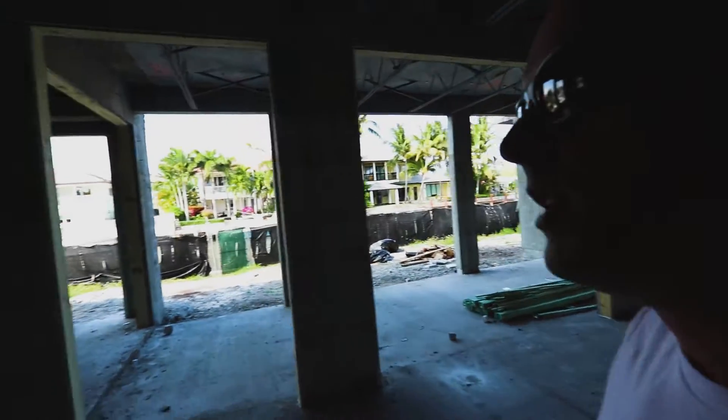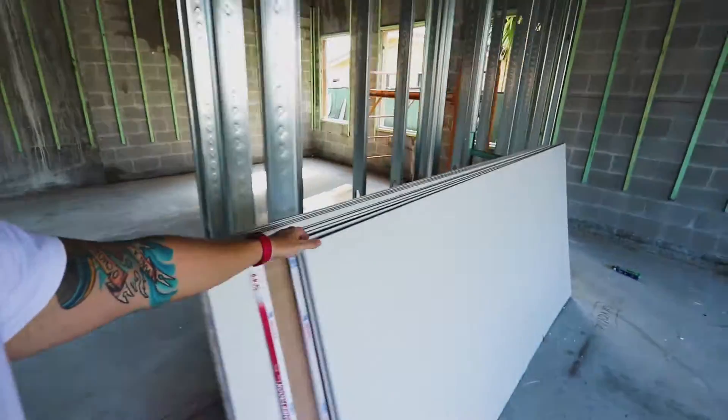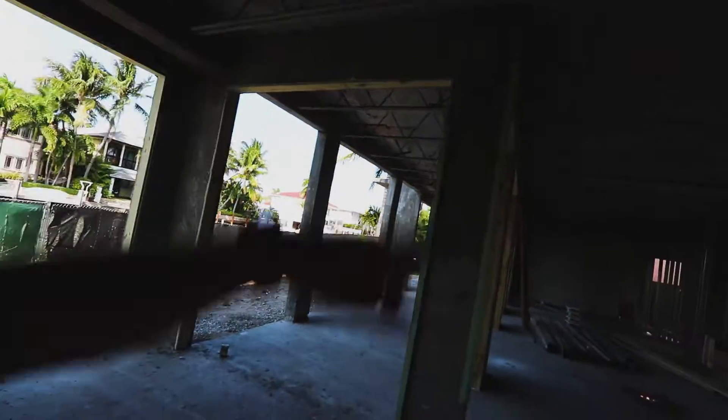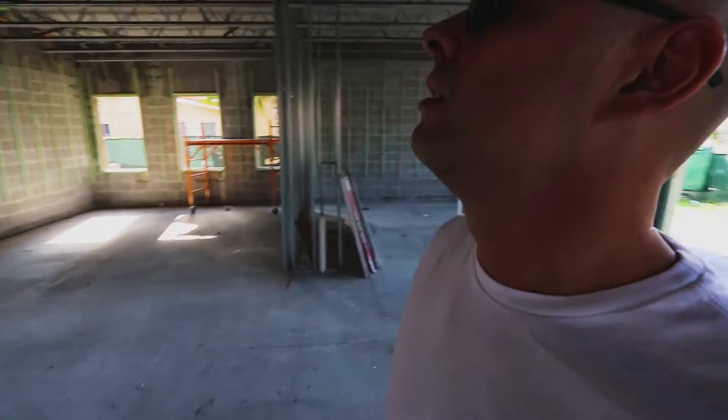The first floor we're going to cover later. Some of the drywalls are starting to go in here. Very nice ceiling height right here — of course it's going to be a little bit lower because of the pipes, the AC, and everything else. This house is going to be very nice.